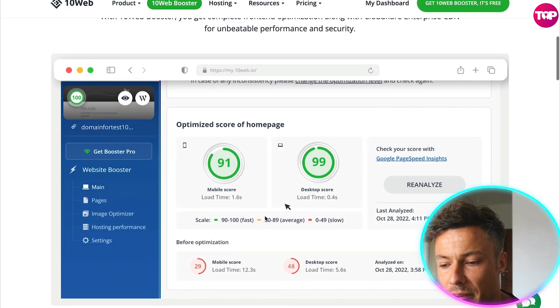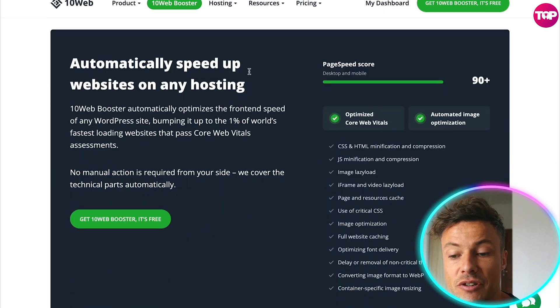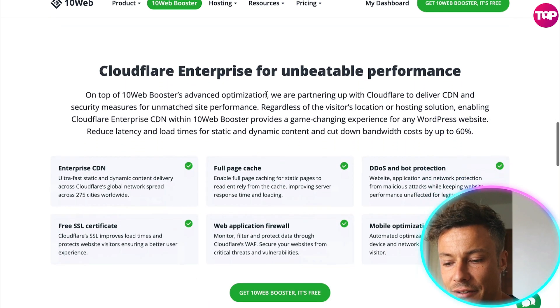Coming down below you can see a little bit of information showing the back end, and we will install this in just a moment. From that we're going to see the results — you can see it automatically speeds up a website on any hosting. So if you're non-technical, it's not too much of an issue, and if you can't do it, I'm going to show you how anyway.